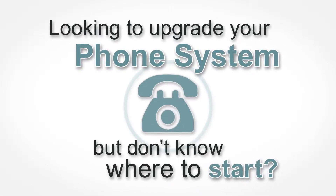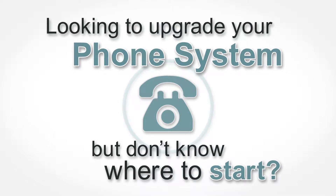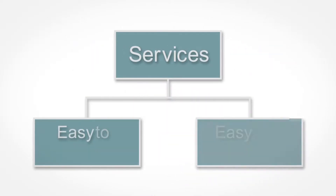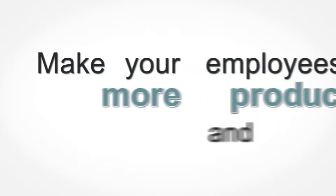Looking to upgrade your phone system but don't know where to start? Begin with a simple premise. A well-designed communication service should be easy to implement and even easier for your employees to learn how to use, making them more productive and reducing costs.